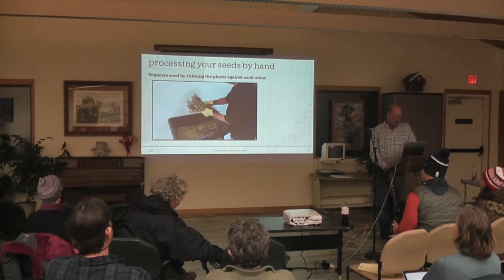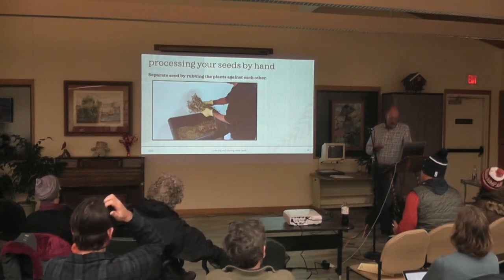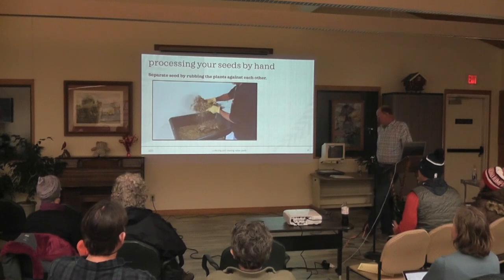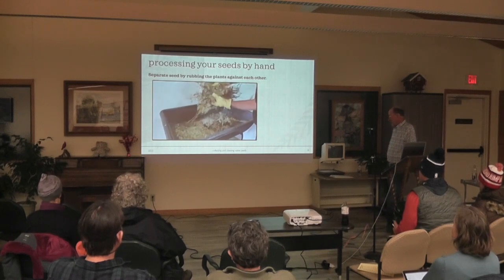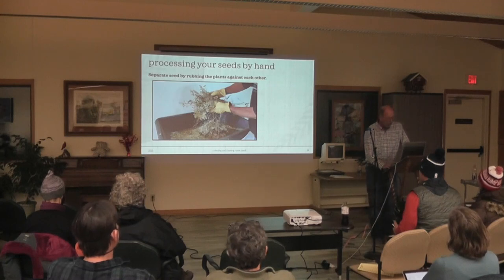When cleaning seed without a hammer mill when it's a fluff species, I just rub them against each other. You don't have to get all the seed — in a short time you can get the bulk of it. After you rub it together, that's what your seed looks like, and you can plant it.